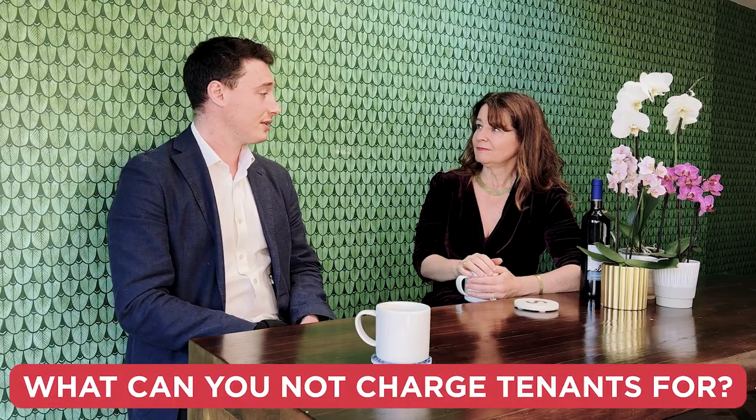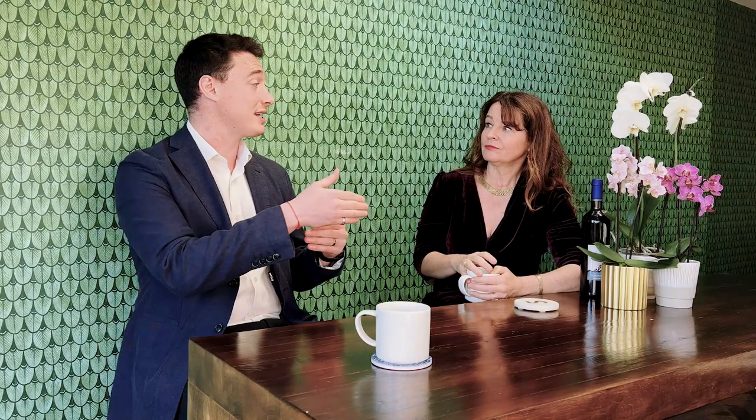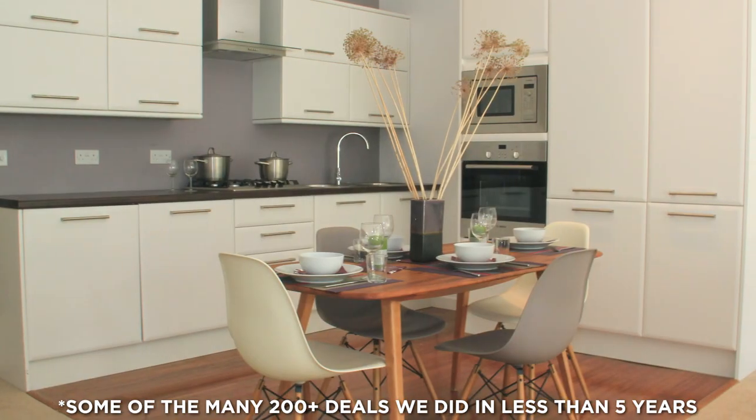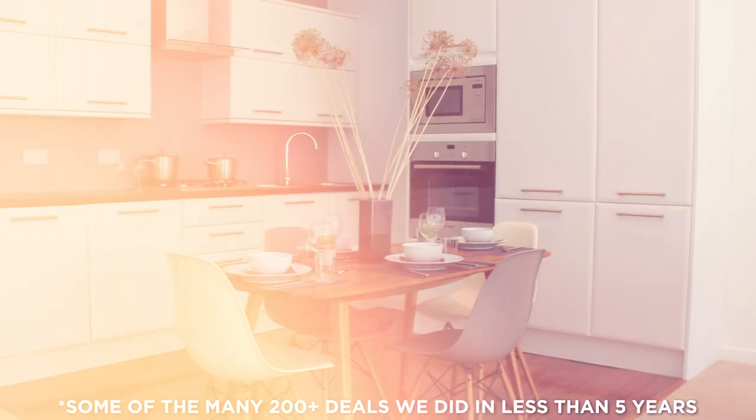As long as it's included in the rental, you can charge for pretty much anything, as long as it's agreed between both parties and it's in the contract. You could add in, I don't know, a baking class or something like that — as long as both parties agree. Any additional services are acceptable as long as included in the rental. However, you can't then say 'you need to pay for the gardener, that's £30 a month' as a separate charge.